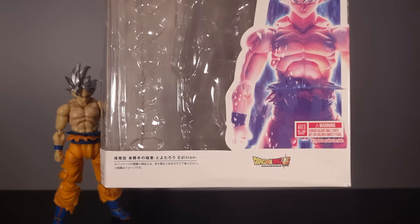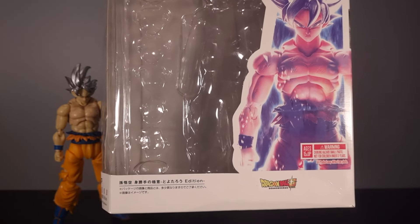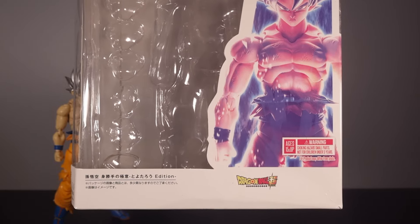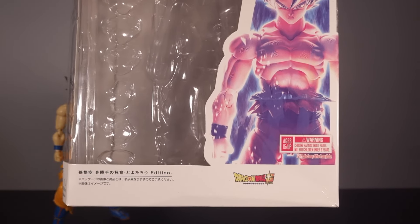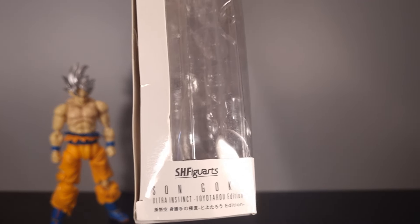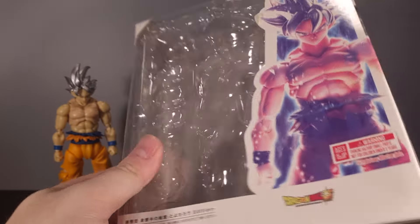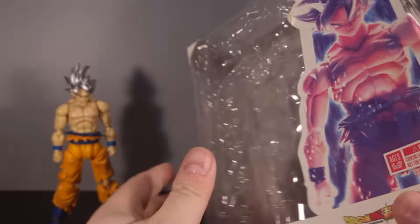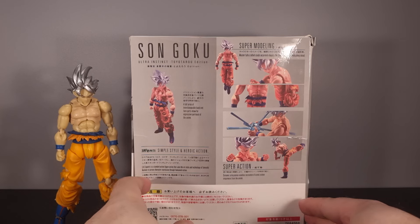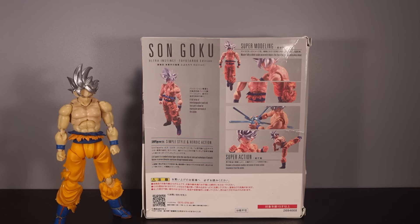Standard bootleg packaging - it's a straight copy. They have just whited out all of the actual legalese, surprisingly minus the Dragon Ball Super logo. I would say that's a pretty big legalese that you've missed out there, bootleg company. Sengoku Toyotaro edition, even though the side of the box doesn't actually have that writing on it, they have kept it in at the side. On the back of the box, just literally a copy and paste of the official one. Very annoying, very annoying indeed.